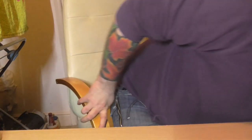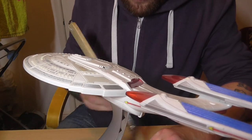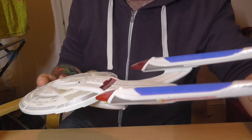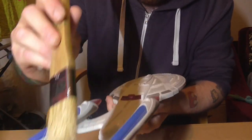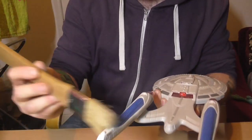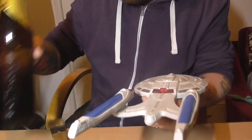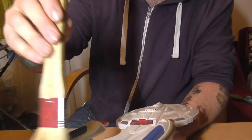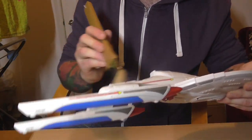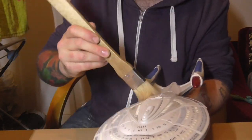Next up we have the First Contact model of the Enterprise E. This model is not very good, to be honest — it's fully working, and I got quite a bargain because the bid finished at like 2-3 o'clock in the morning and I stayed up to try and snipe it. But she is not based on the final Sovereign design of the Enterprise E — she's based on some initial design work.